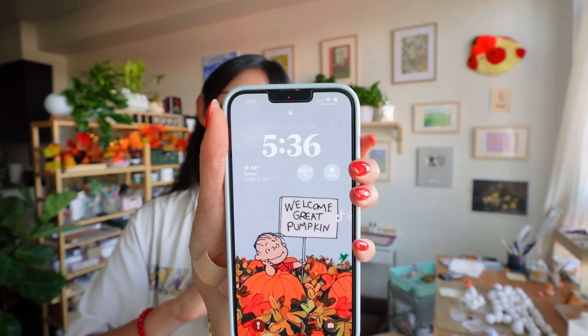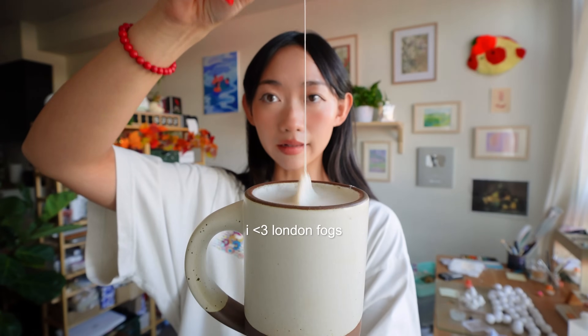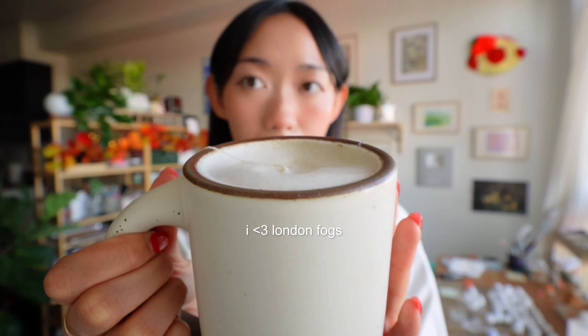First outfit change of the video — it's still the same day, just a lot later. After I took Winnie for a walk I had to do some social media work, eat lunch, and then it just turned into us laying on the couch for way too long. But I'm here now, clocking back into work. It's 5:36. I made a little London fog, which I'm really proud of. I loved the outfit I was wearing earlier but crafting in a baggy t-shirt just hits different.